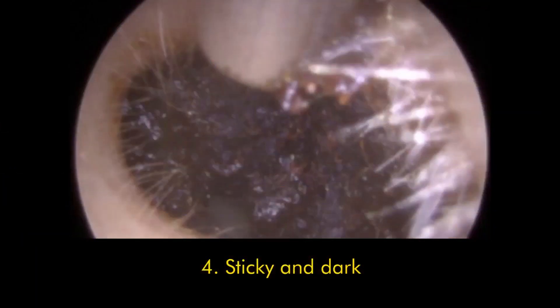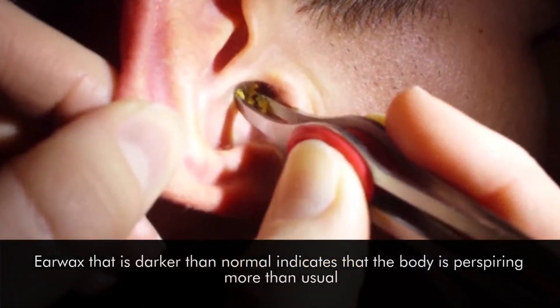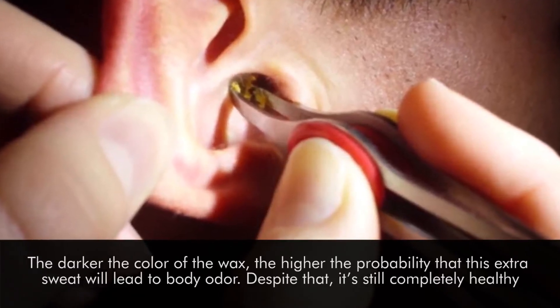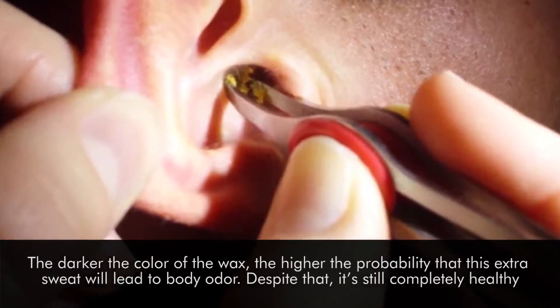Number four: sticky and dark. Earwax that is darker than normal indicates that the body is perspiring more than usual. The darker the color of the wax, the higher the probability that this extra sweat will lead to body odor. Despite that, it's still completely healthy.